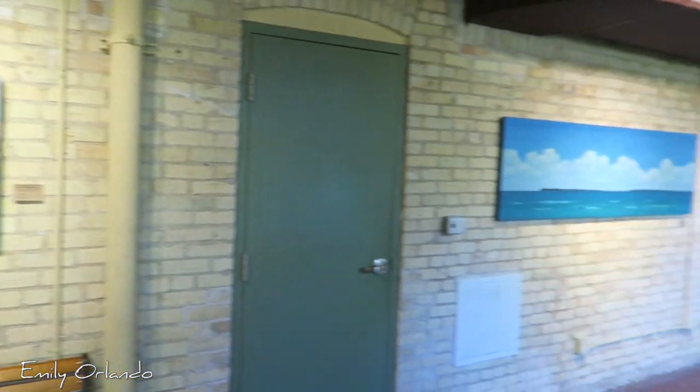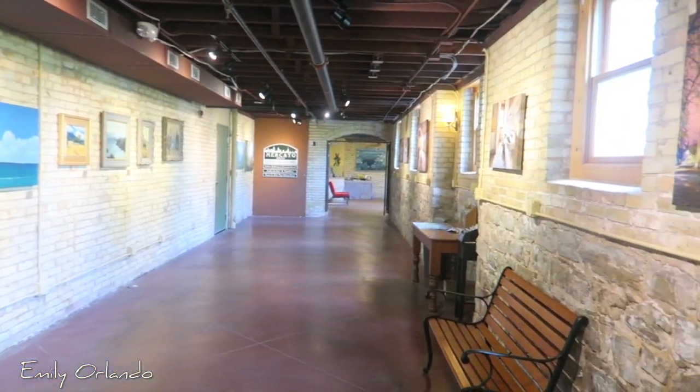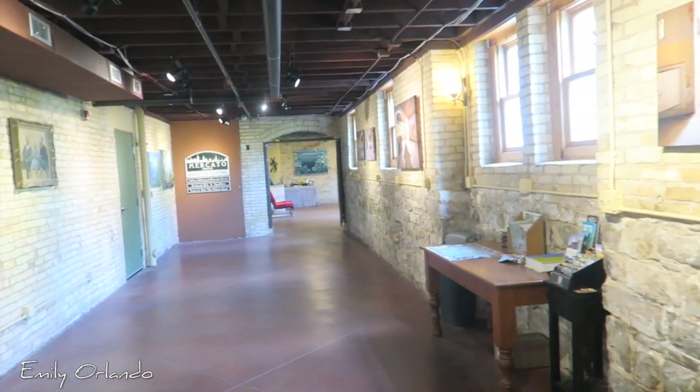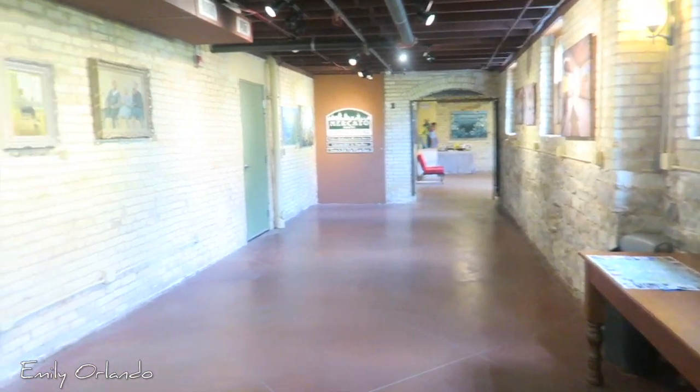We're staying upstairs so it's fun. It's all artwork of the commons, of this place. Pretty cool to see.